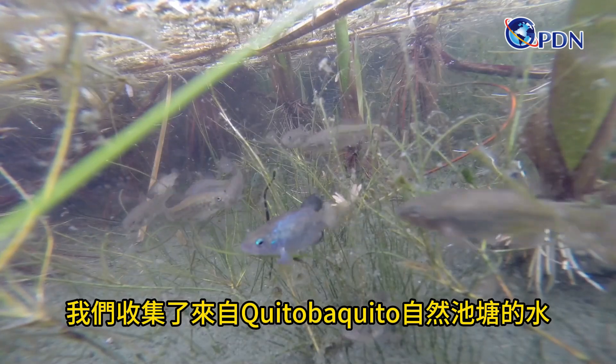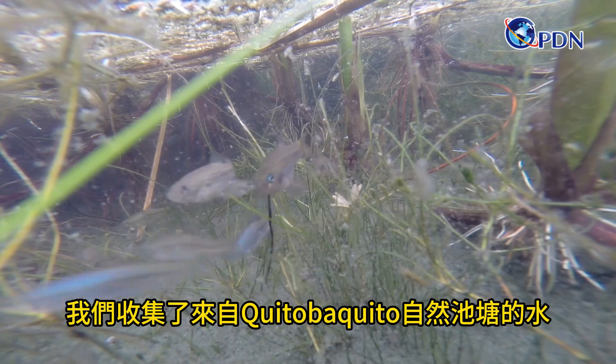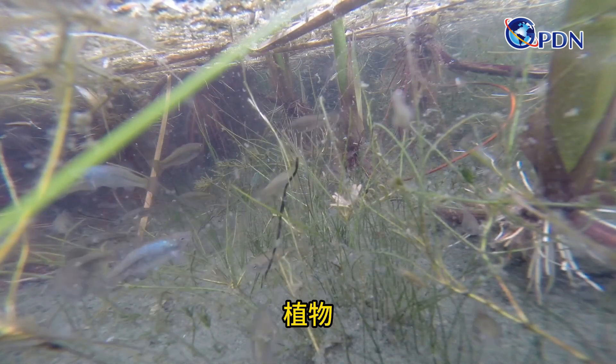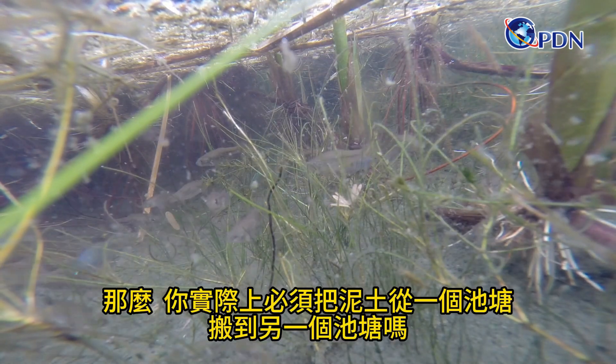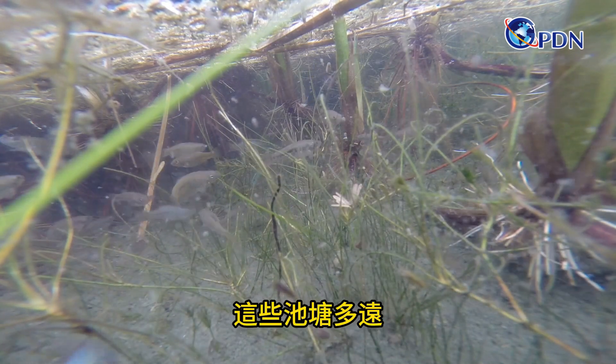We collected the water from the natural pond, which is Quitobaquito. We collected the water, the mud, the plants, and of course the natural fish. So you actually had to carry the mud from one pond — how far away are these ponds?